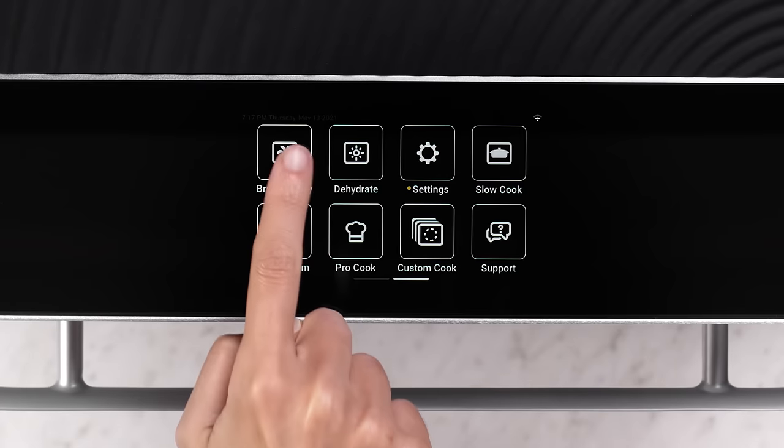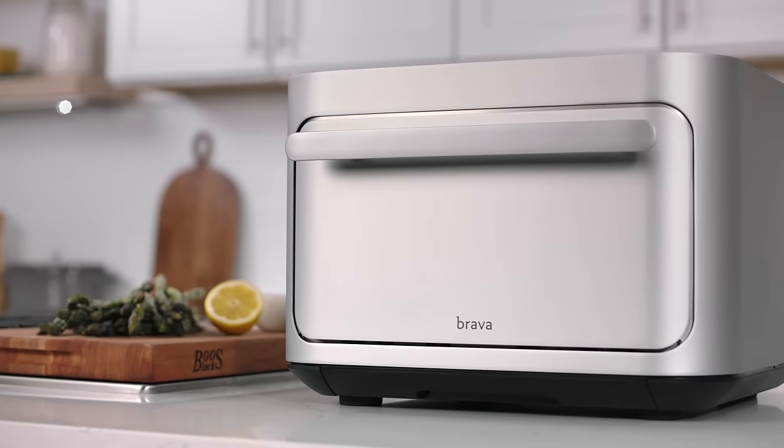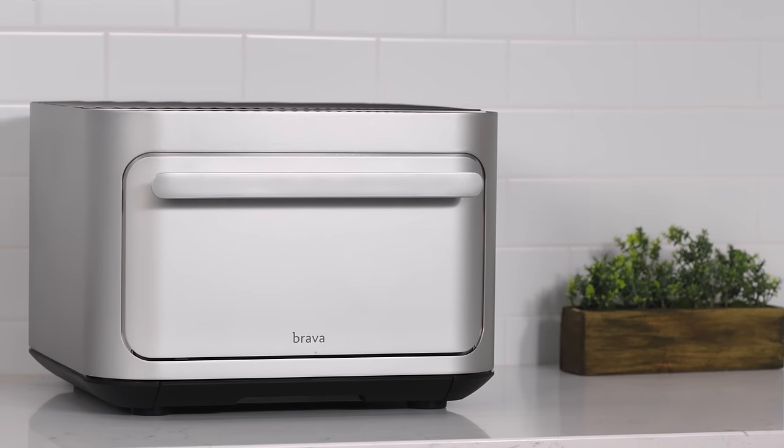And with built-in slow cook, air fry, bake, reheat, and other constantly updated new features, Brava actually gets better with time by adding new cooking modes, which means fewer appliances and more counter space.